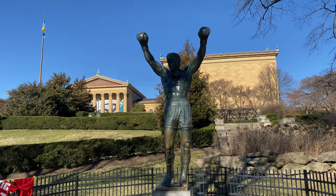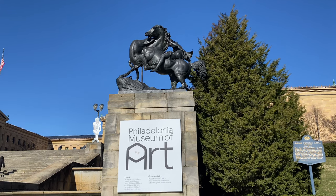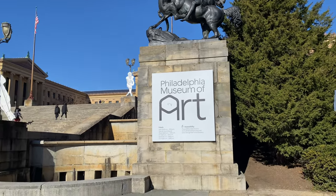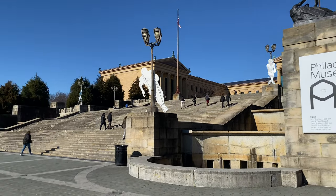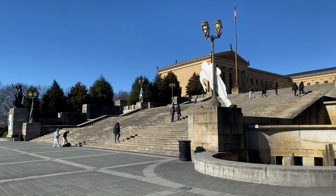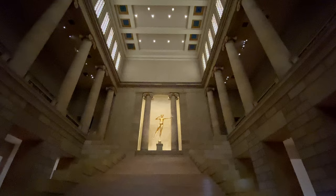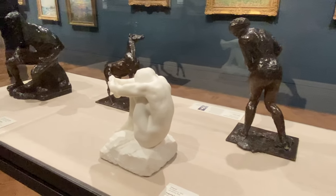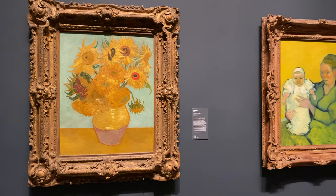Stop and snap a few pics before making your way to the top of the stairs to enter the museum. If you are feeling adventurous, you can recreate Rocky's run up the stairs from the movie. This was a highlight activity for many of the visitors the day we visited. The Philadelphia Museum of Art houses various collections, including European classics like Rodin, Monet, Picasso, and Van Gogh.